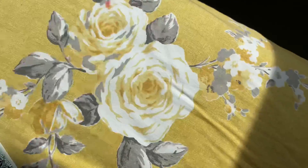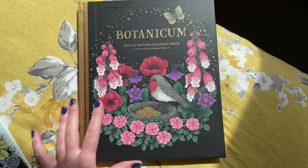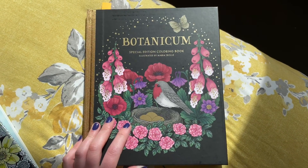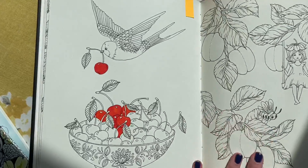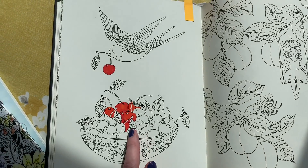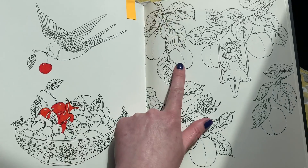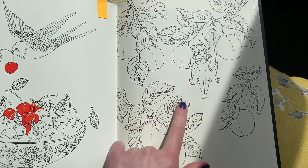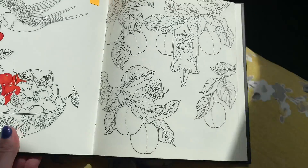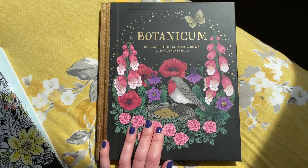The second book is Botanicum by Maria Trolley. I've started one image in it - haven't done much so far, but I'm planning on completing this one tonight. They're really sweet images. This is the one I've started - for some reason I really like coloring cherries! I would also like to start this one - are these peaches or plums? That would be quite nice practice. So that's the second book: Botanicum by Maria Trolley.